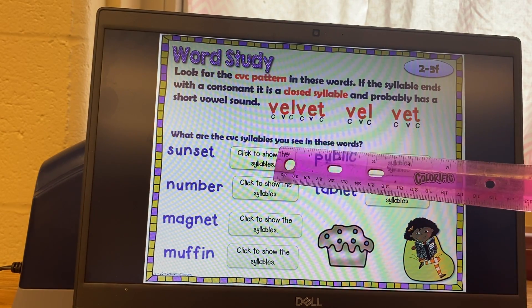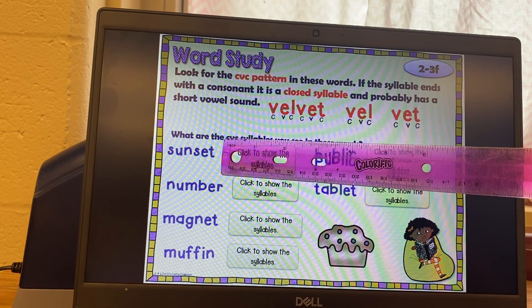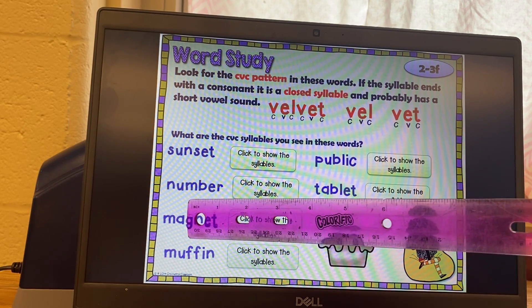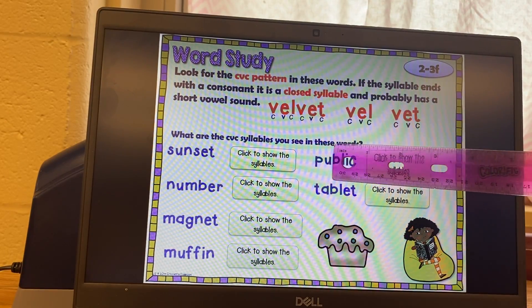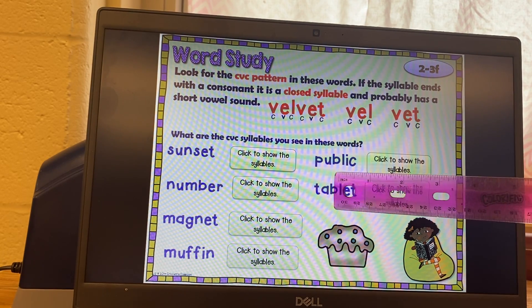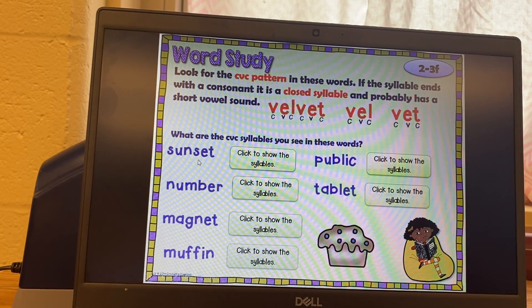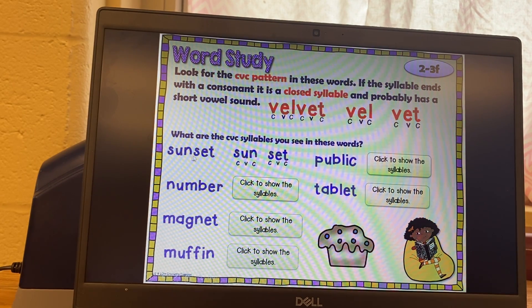What are the CVC syllables you see in these words? Practice reading: sun-set, num-ber, mag-net, muf-fin, pub-lic, tab-let. Figure out where you would break up sunset — it's between the N and S: sun-set. You have consonant-vowel-consonant, then consonant-vowel-consonant. When you have two consonants together, usually it's divided between the two consonants.